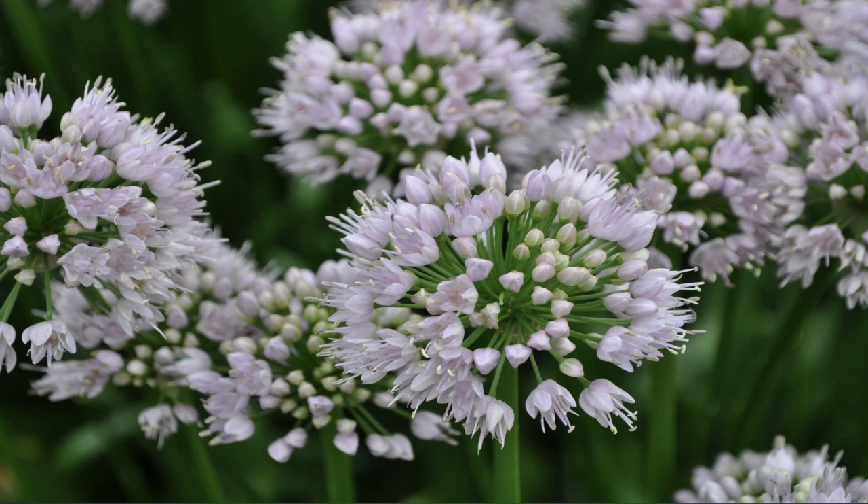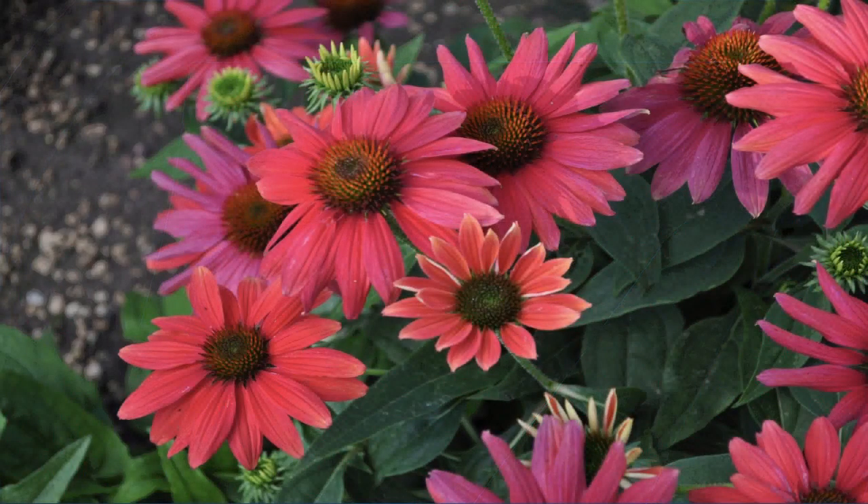The number one was the Allium Summer Beauty from Stonehouse Nursery. CSU said that the flowers were prolific. Number two was an echinacea plant called Sombrero Tres Amigos from Darwin Perennials.